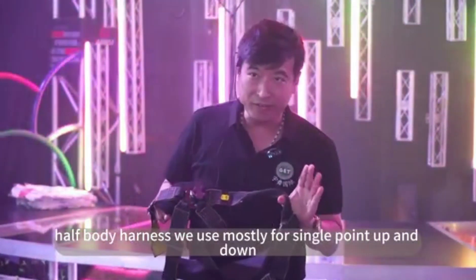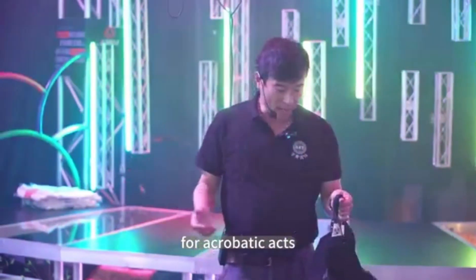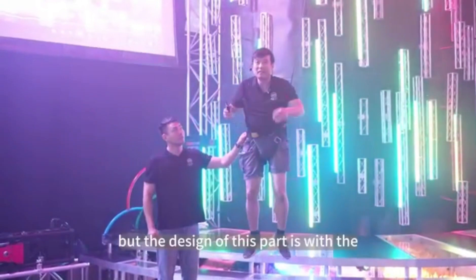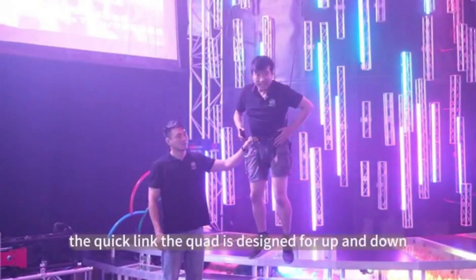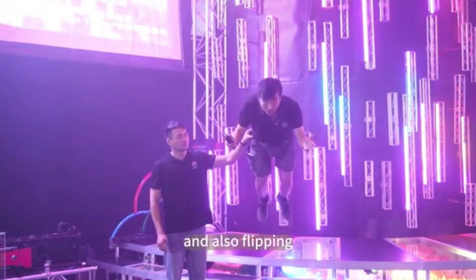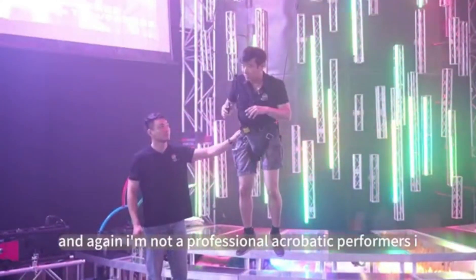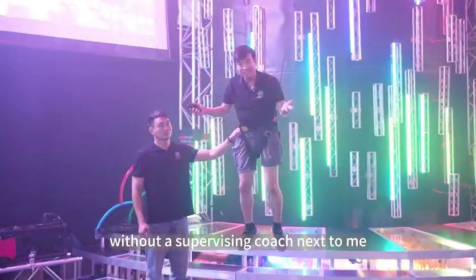This is a half-body harness. We use it mostly for single point up and down for acrobatic acts so the performers can flip forward and backward. The design of this harness with the quick link — the quad — is designed for up and down and also flipping 360 degrees. I'm not a professional acrobatic performer, so I don't want to do it without a supervising coach next to me.